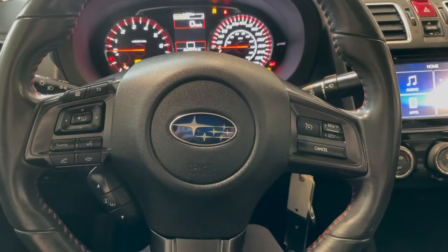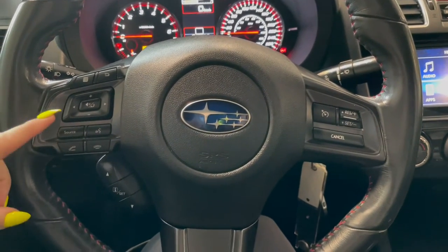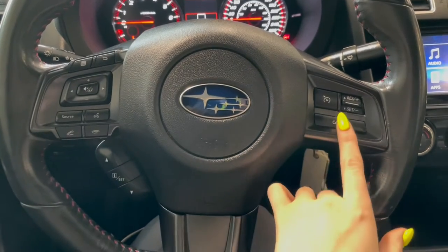Taking a seat in the vehicle and looking at the steering wheel, on the left side here we have our audio and phone controls. On the right you've got your cruise.